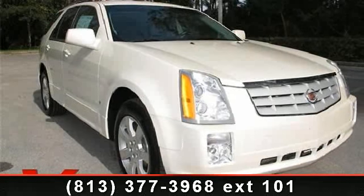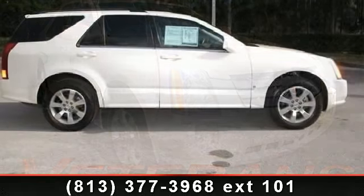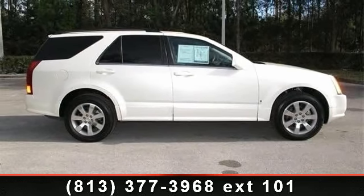Arrive in style with this 2006 Cadillac SRX V6. If you are looking for a first-class ride, you have found it. Enjoy these notable features: